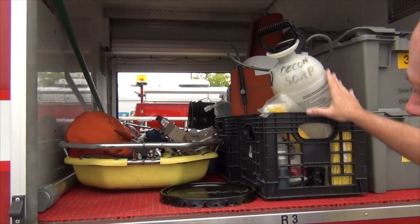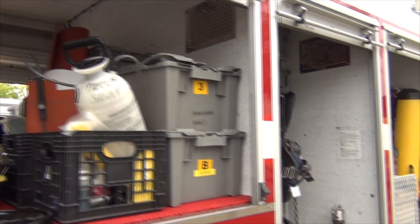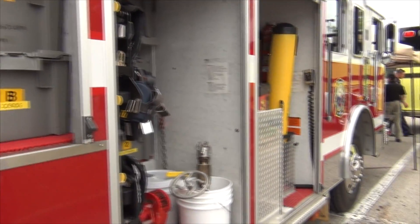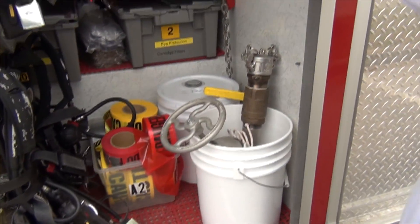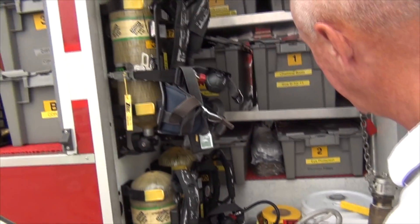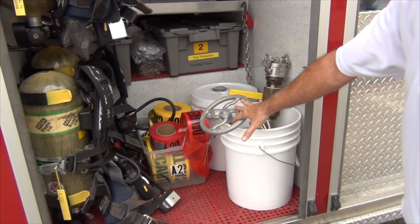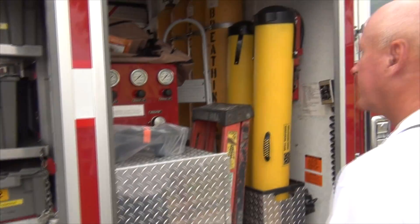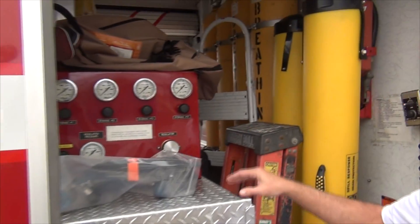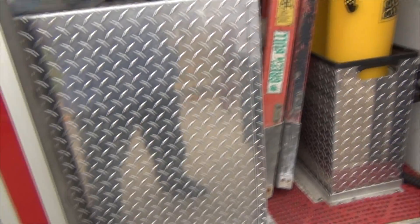Decon items to set up a decon line. More totes for our electrical cords and all that. We've got three more SCBAs on the other side of our PPE compartment — from leather gloves to our chemical boots. FETS valve for transloading from damaged tank trucks. Fill station for our mobile cascade system, and spare bottles inside here.